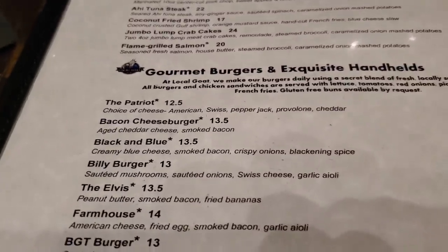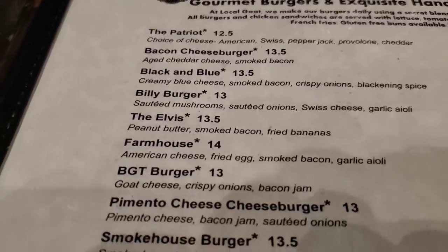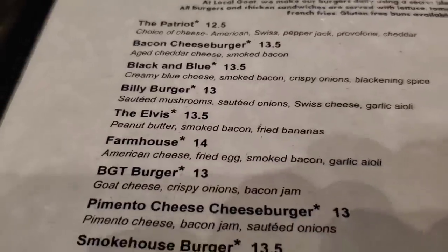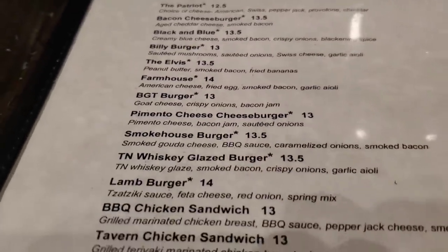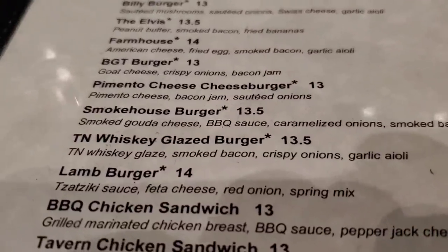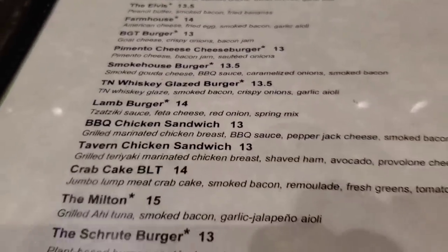Here's their burgers. They got the Patriot, the Billy Burger, and they got an Elvis Burger — that comes with peanut butter, smoked bacon, and fried banana. Oh wow. And of course I like the Tennessee Whiskey Glaze Burger for $13.